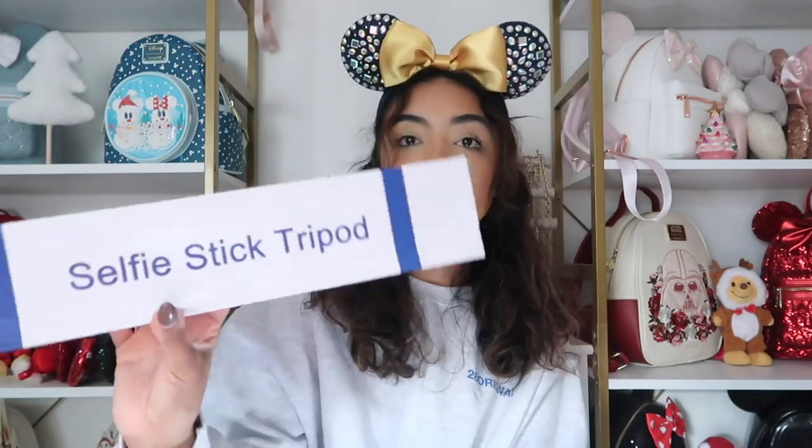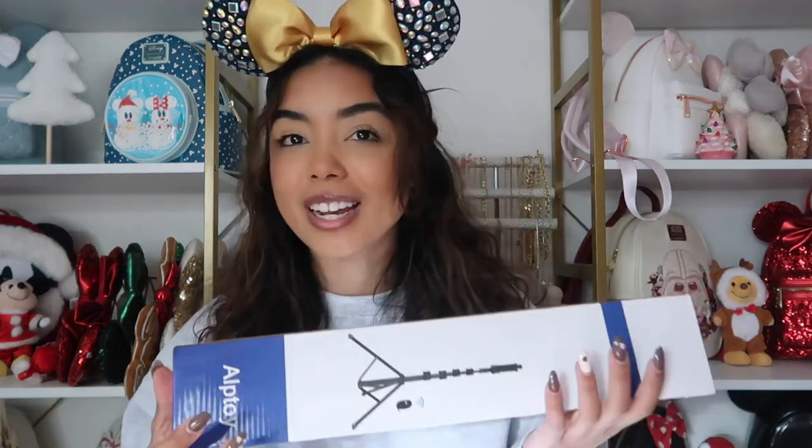For my cousin, who has been getting into content creating, I thought it'd be a good idea to get him a tripod since I don't think he has one. I picked out this one from Amazon — it's called the selfie stick tripod. I feel like this is such an easy gift idea for anyone getting into content creation or who's already a creator. There's never enough equipment, and I love getting new tripods and new things for my channel.